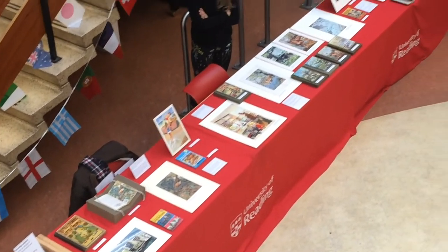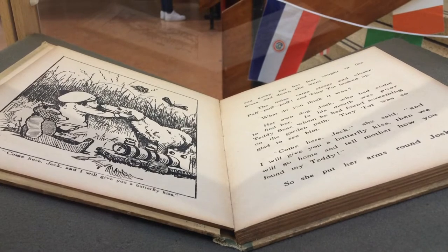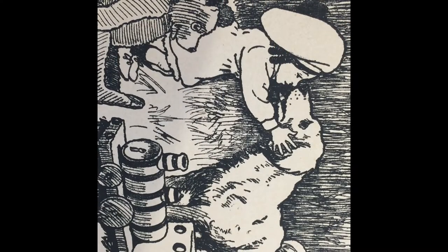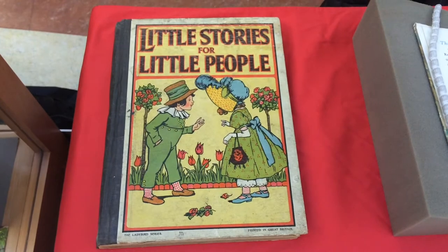First of all, we started with some of the really early Lady Bird material. The first Lady Bird books were printed in around 1915 by the printer Wills and Hepworth. The earlier books are very much different from the kind of iconic design that we know today.